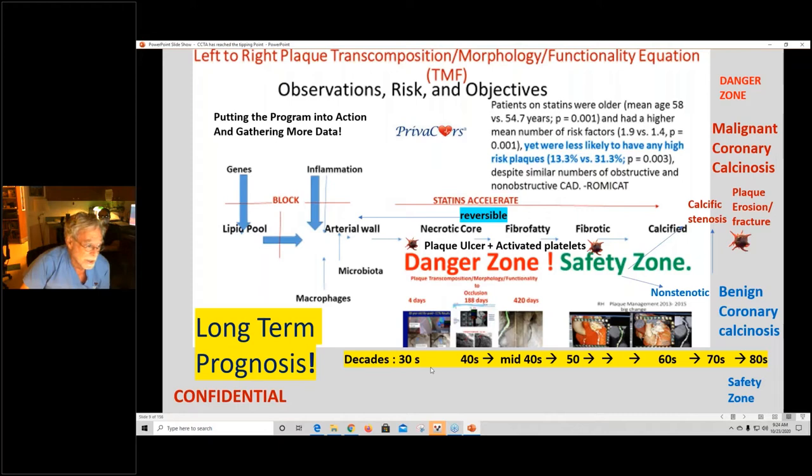Our own Sherlock information shows in decades of life what's happening in terms of getting into a danger zone in your 40s. In the 40s to 50s we see the danger zone, then moving on into calcified plaque — hopefully benign, not plaque erosion or fracture, or plaque protrusion. Some are malignant coronary calcinosis and some are benign. Being totally normal is nice but you can't always expect that. We see patients in their 60s and 70s who are still in the danger zone — they didn't get the memo on physical activity, diet, and medicines.